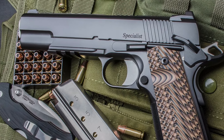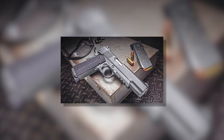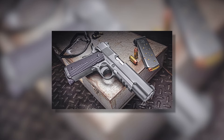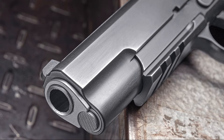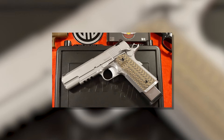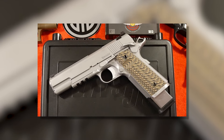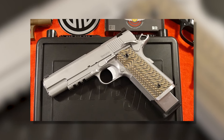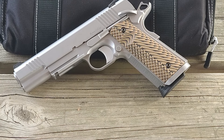There's also its classic 1911 trigger with a textured face to make it extra tactile. Dan Wesson has integrated a magazine well on the Specialist so you can reload with zero fuss, and if you love Novak sights, you'll love the front sight on this pistol. Overall, this 1911 shoots flat and accurately, has a nice trigger, and cycles different types of ammo with zero malfunctions — even when little cleaning or oiling is involved.